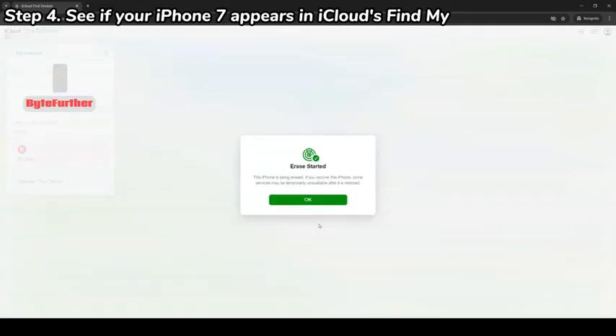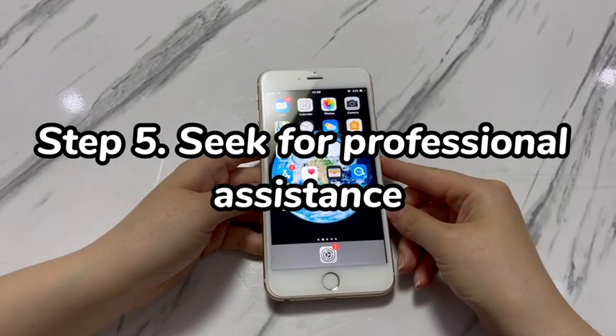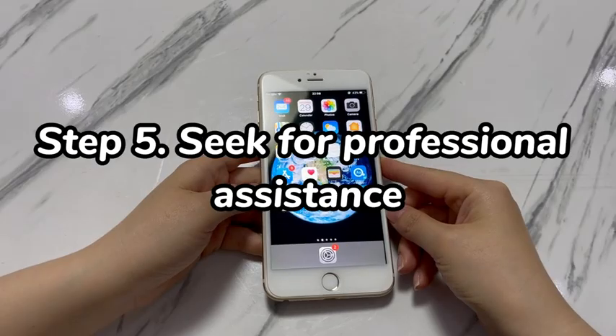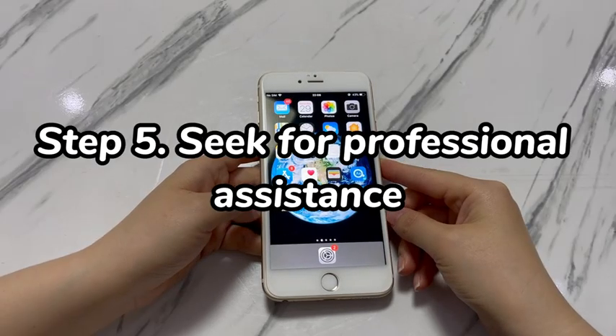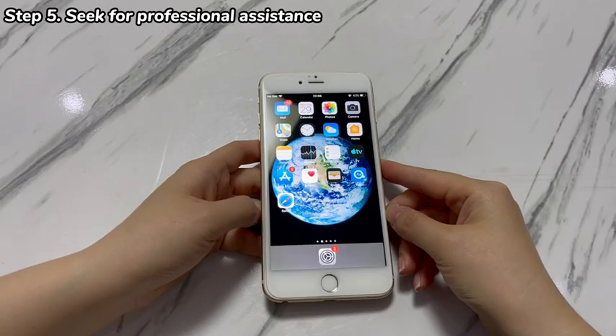If your device doesn't show up in the devices list, then this method might not work for you. Step 5: Seek professional assistance. If you've exhausted all the solutions mentioned before, your last resort should be to reach out to official support for further assistance. If you've bought AppleCare Plus and the issue is covered under the plan, this repair might be free of charge.